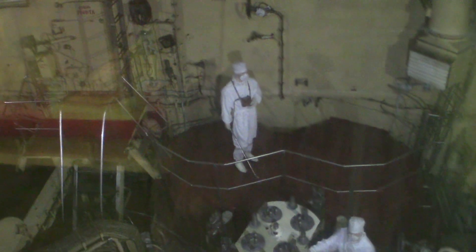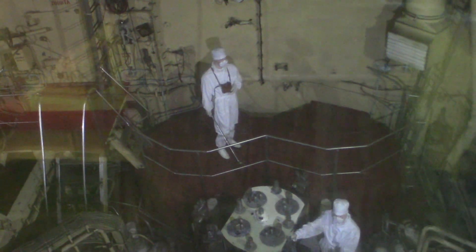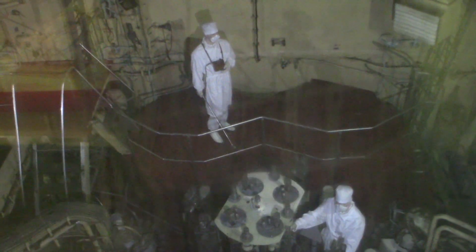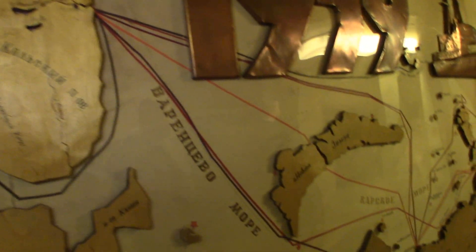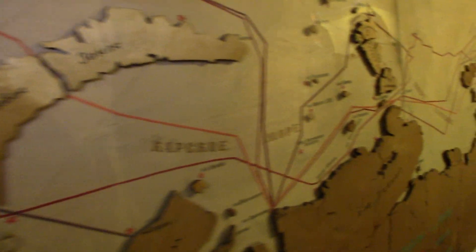If my Russian is any good, which it isn't, I did pick up on a couple of key words. This is Lenin's reactor. In its 30 years at sea, the Lenin clocked in over 650,000 miles or about a million kilometers, which is about 30,000 kilometers annually.